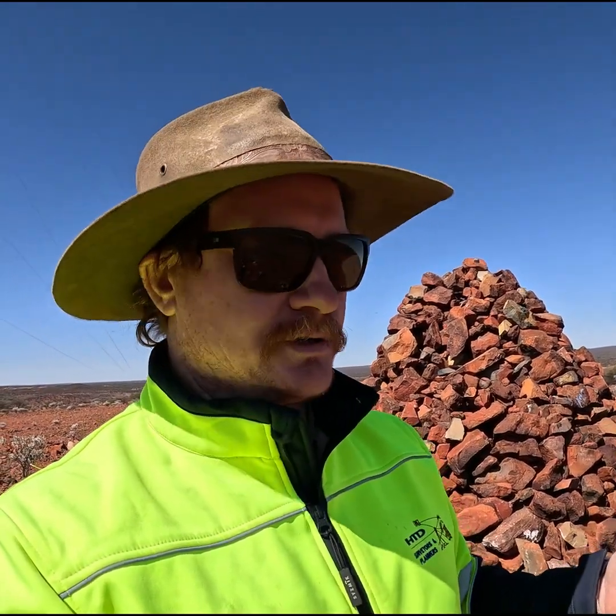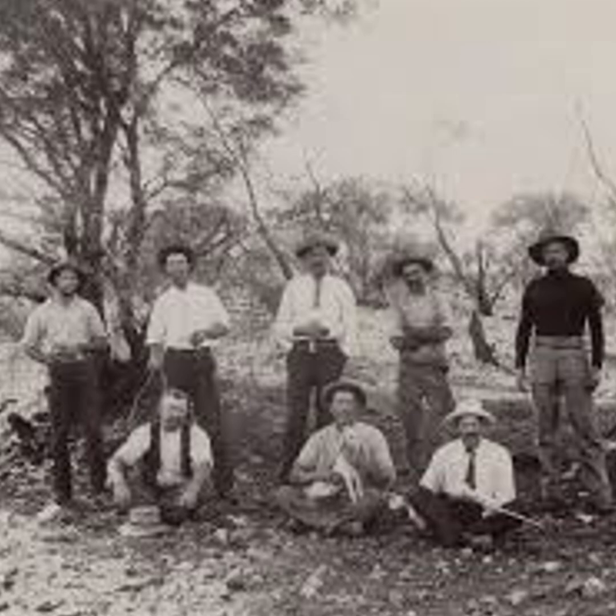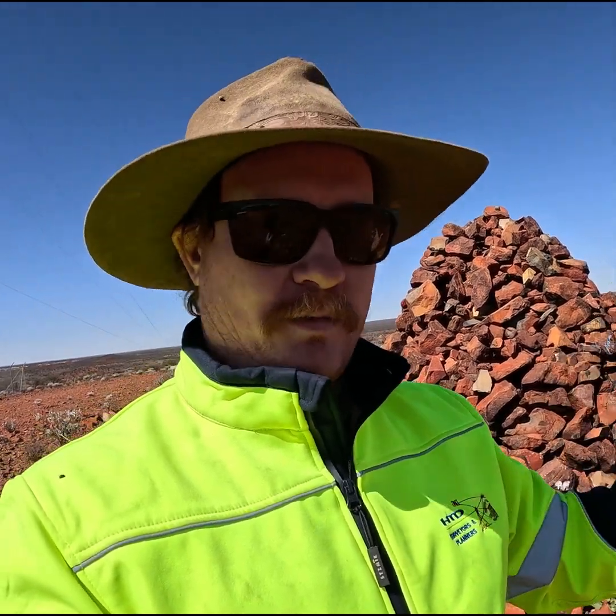Those accurate maps were then given to the settlers and the following pastoralists coming out, so they wouldn't get lost and they'd know exactly where to go and where to settle.